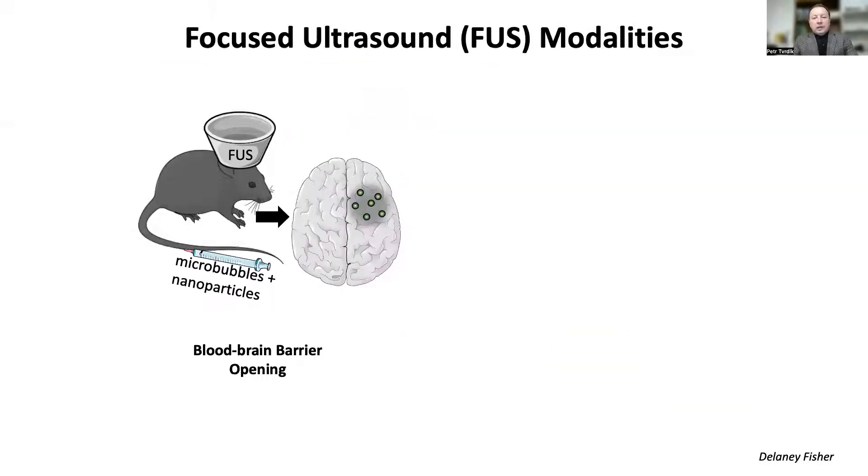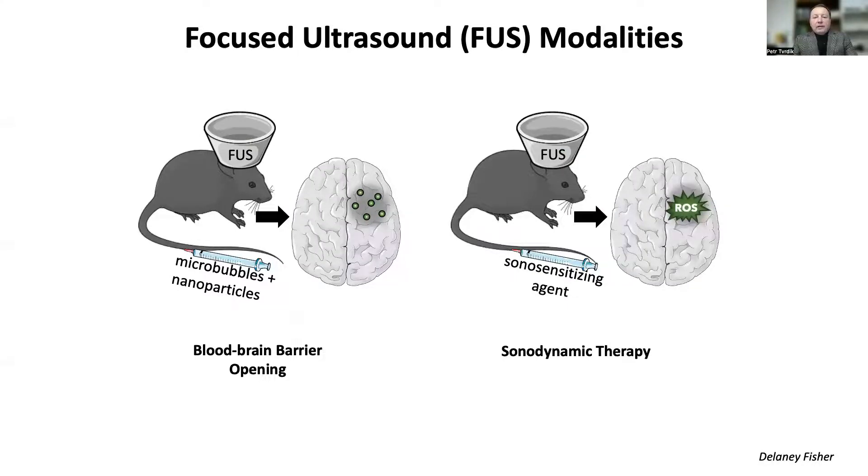Focused ultrasound can be used following several different strategies. For example, blood-brain barrier opening can be achieved by ultrasound action on blood-borne microbubbles. Blood-brain barrier opening around the lesions might enable targeted delivery of drugs, including immunological therapeutics, and this strategy is explored by our collaborators in a separate project. Here we take advantage of the effects focused ultrasound elicits on certain compounds known as sonosensitizers, also administered intravenously. This mechanism — sonodynamic therapy — leads to generation of reactive oxygen species that can attack mitochondrial metabolism and subsequently lead to cell death through apoptosis.